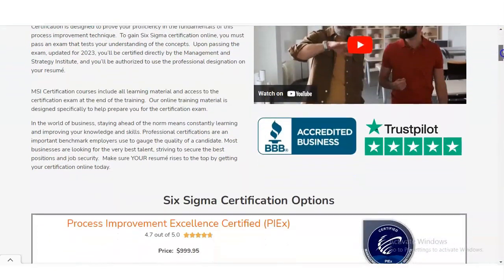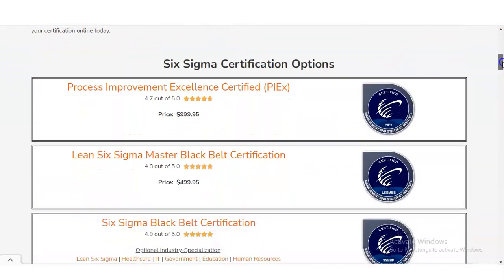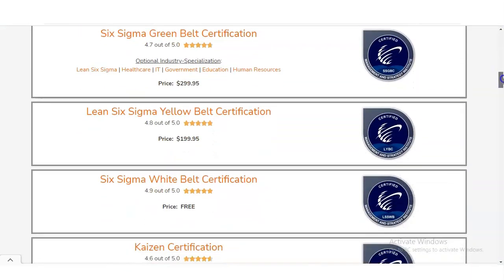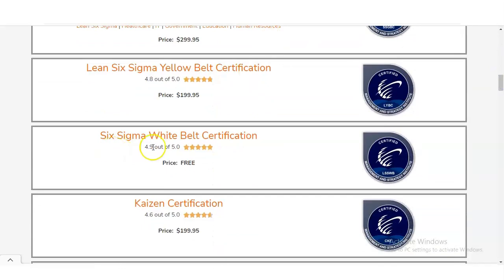On the official page, once you scroll down, you can see multiple certifications listed. At the bottom, the White Belt Certification is shown, and you can see it is absolutely free.